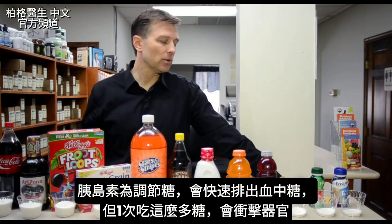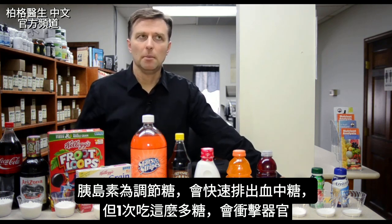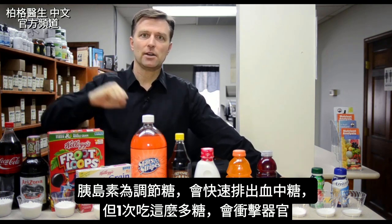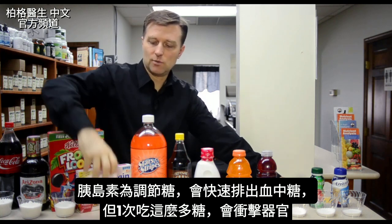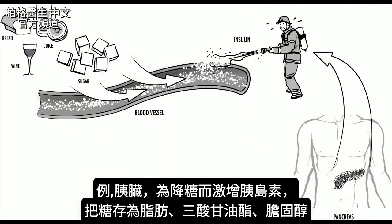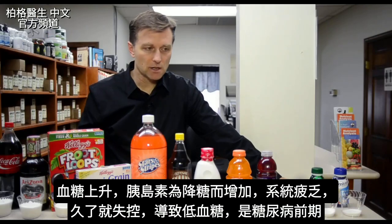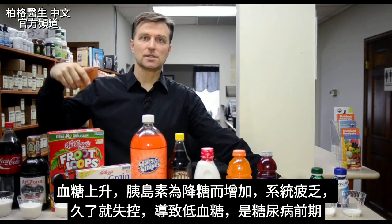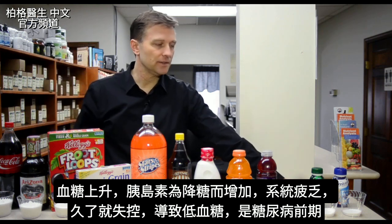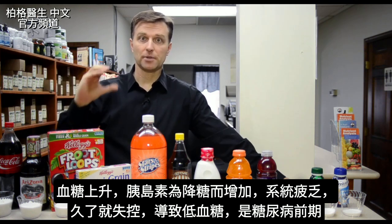The effect of sugar involves this thing called insulin. Insulin regulates sugar by getting it out of the blood fast. When you take this much sugar in one sitting, you're going to have massive whiplash on organs like your pancreas, which floods insulin to spike and drop the sugar. What it's doing is taking that sugar and putting it in storage as fat — triglycerides, cholesterol. So when blood sugar goes up and insulin spikes to counter it, you start to create fatigue within the whole system. Over time it loses control, and then you end up with low blood sugar — that's the first step, a pre-diabetic state, called hypoglycemia.